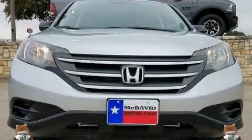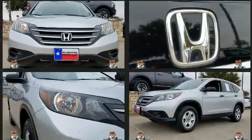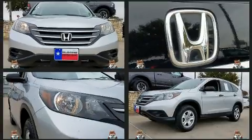Come test drive this 2014 Honda CR-V. It features an automatic transmission, front-wheel drive, and a 2.4-liter four-cylinder engine.